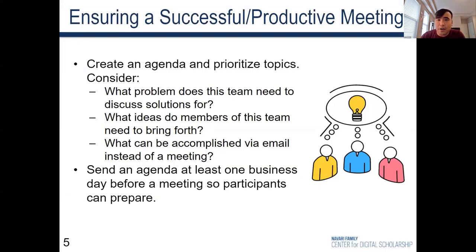Here's how to ensure that these meetings are efficient, effective, and worthwhile for all parties involved. The first step for the host should be to create the agenda and prioritize the topics to be discussed so that the most important ones are listed first. Consider questions like: what problems does this team need to discuss solutions for, and what ideas do the members of this team need to bring forth?